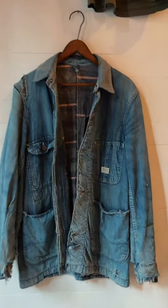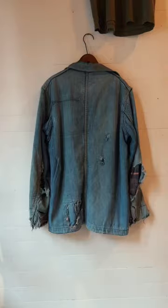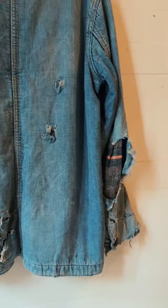This one is a Hercules jacket made by Sears Roebuck and Co. As you can see, it's got really cool period distressing on it, which is not artificial — that's actually from the time when it would have been worn.